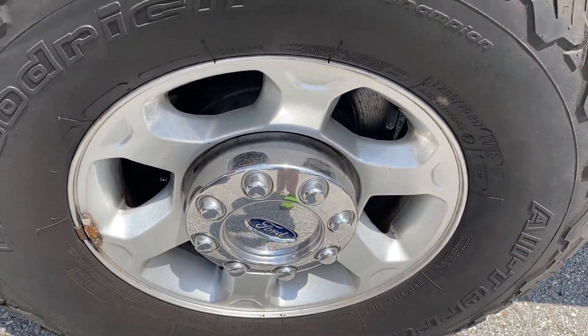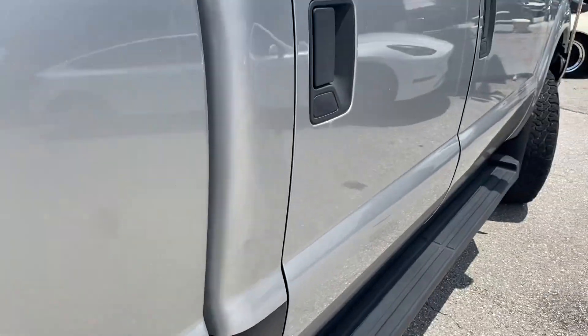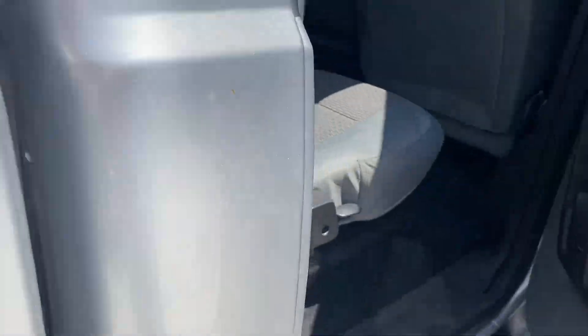No curb rash on the wheels. Good tread wear. Going down the side of the vehicle — it's clean, no dings, scratches, or dents.